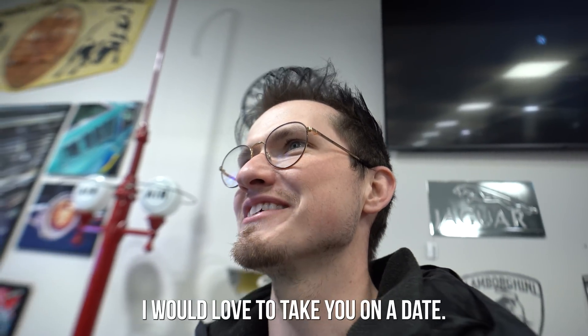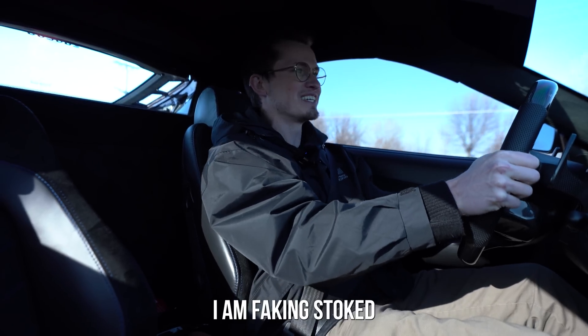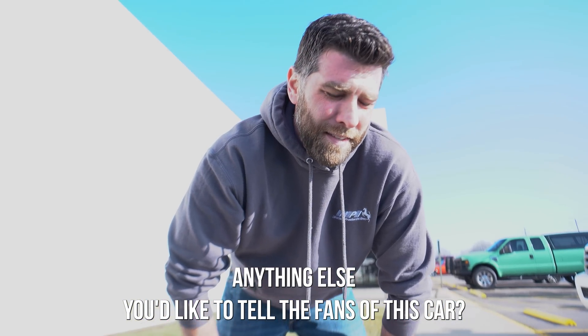I love you so much. I would love to take you on a date. Thank you for taking care of my car. You hate the camera. I am stoked that this thing is not, in fact, a giant piece of shit. Anything else you'd like to tell the fans of this car? No, just get out of here.